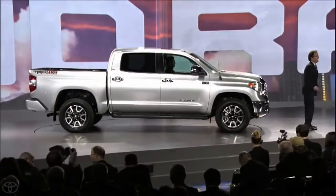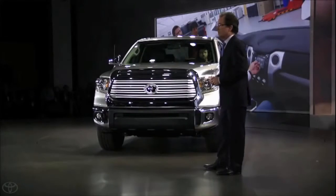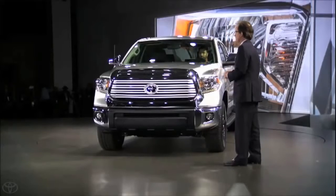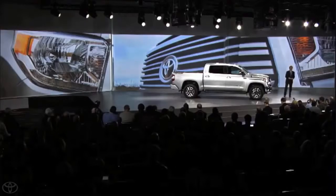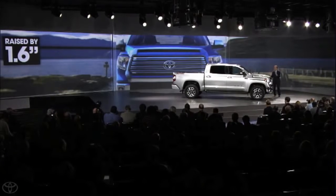Designed, engineered, and built right here in the U.S., the new Tundra has a powerful front image and chiseled overall appearance. The new exterior design features a muscular front view that signifies its pulling power through a wider, taller grille with forceful headlamps that interlock with the rest of the front fascia. The hood was raised 1.6 inches, contributing to the bolder appearance.